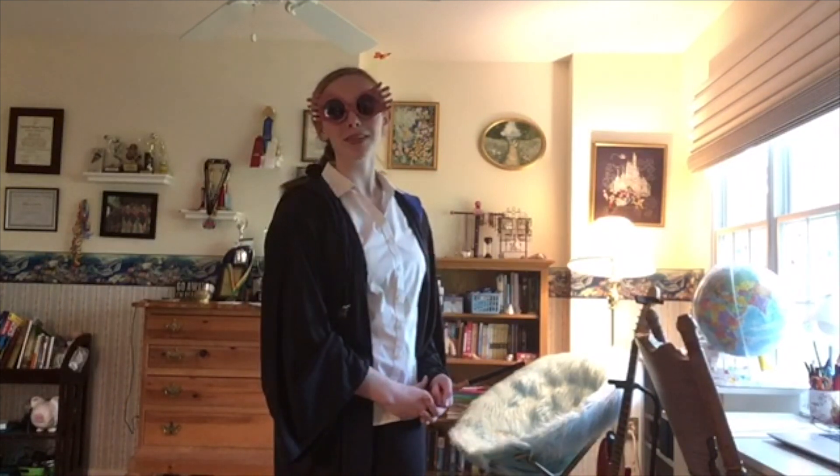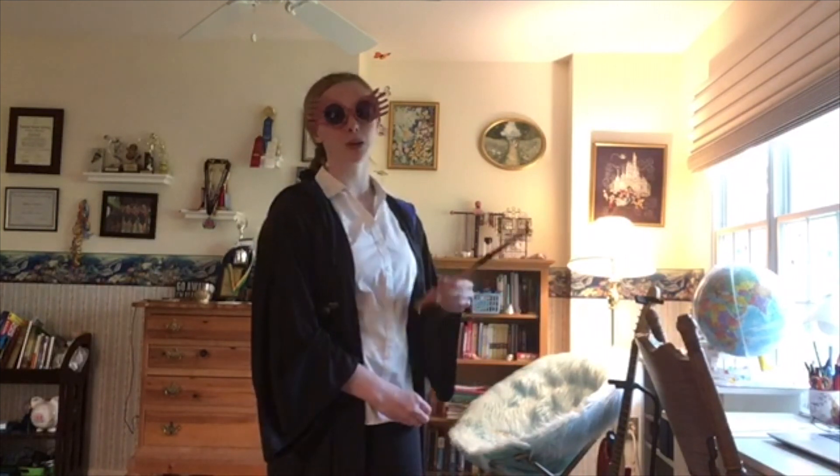Here, I am specifically Luna Lovegood from Harry Potter, but if you want to be any Harry Potter character, all you need is a black robe, a wand or a stick, and a white shirt, and you're good to go!